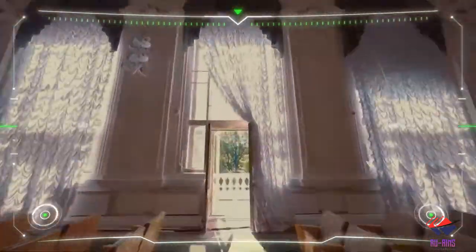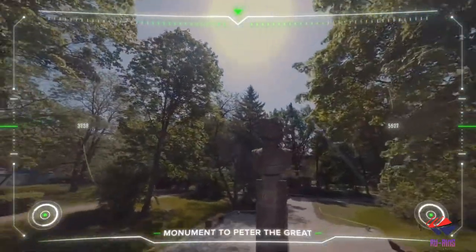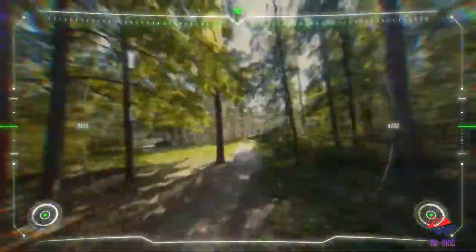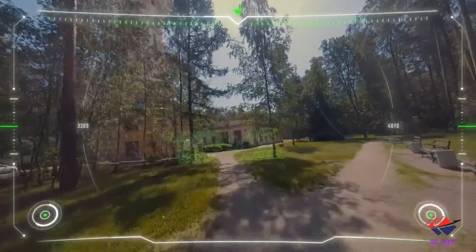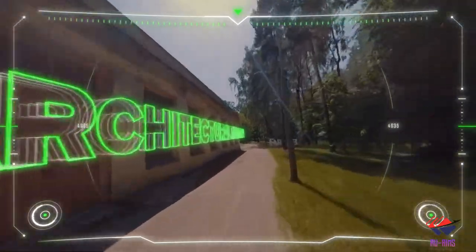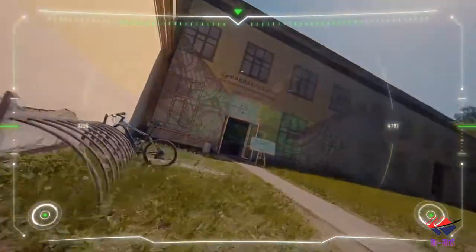Now we move towards the monument of Peter the Great, after whom this university is named. We then head towards the hydro tower of Polytechnic, which was built in 1905 and stands at a height of 46 meters. We'll come back to this hydro tower so you can see the top view of it.